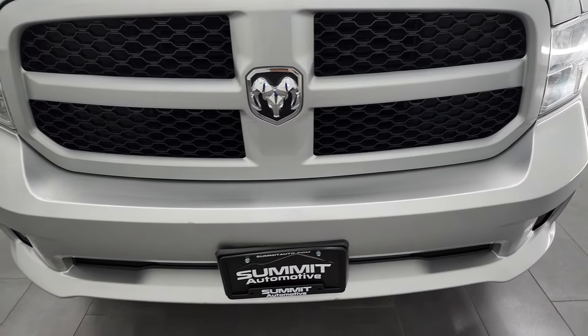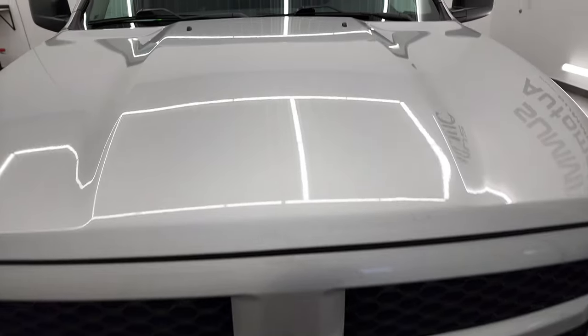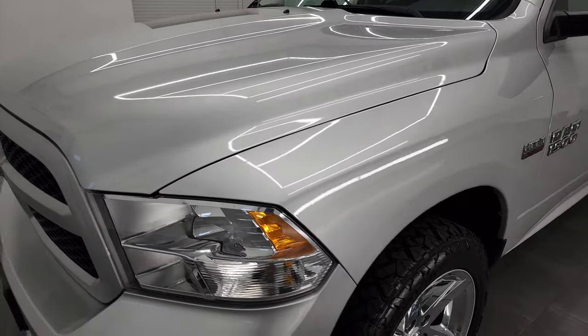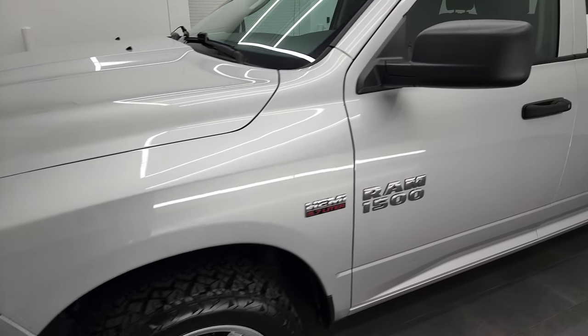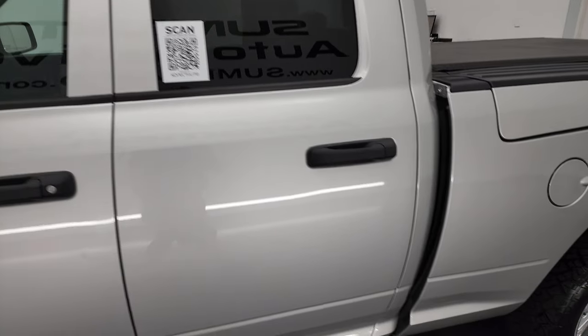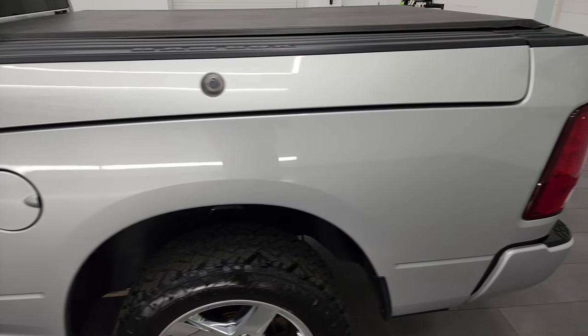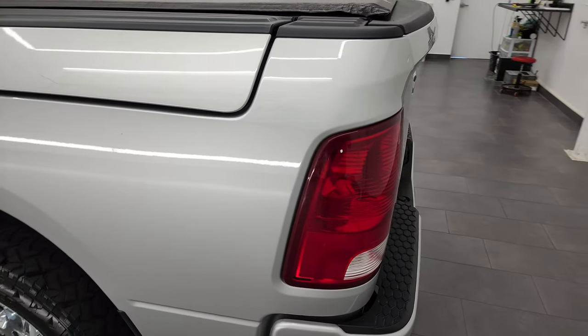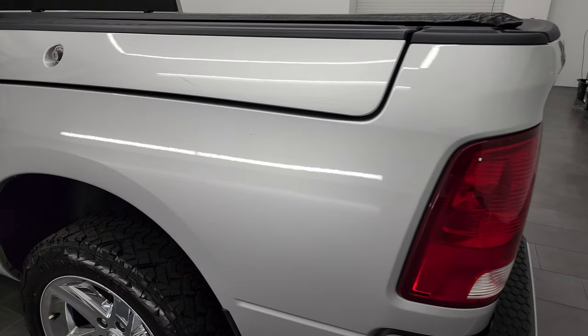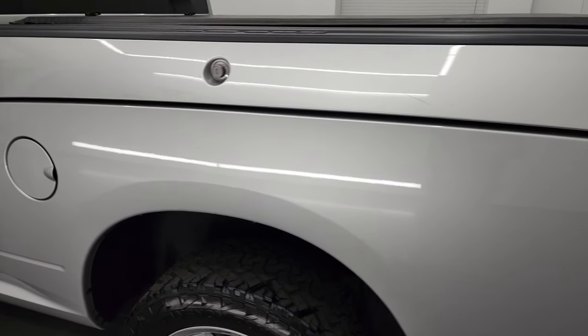I'm going to go all the way around in this video — inside, underneath, start it up, and take a look under the hood. Bright silver metallic is the color, and I shoot all my videos in 4K, so if you have HD capabilities on your computer, tablet, smartphone, or television, I recommend turning them on right now, because it is your best way to check out the quality, condition, options, and cleanliness of the vehicle before seeing it in person.